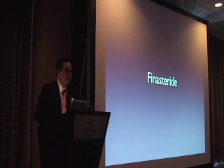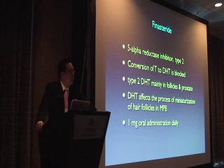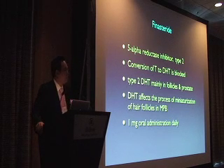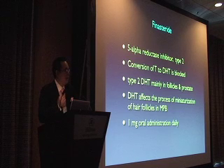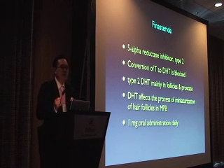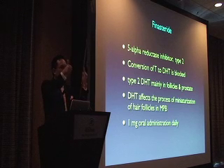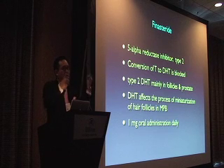Let's talk about finasteride — this is the workhorse. At the 5mg dose it's known as Proscar, and at the 1mg dose for hair loss it's known as Propecia. It is a 5-alpha reductase inhibitor type 2 that blocks the conversion of testosterone to DHT. DHT is what creates problems with male hair loss. Male pattern baldness is about a transition from full thick terminal hairs to baby wispy vellus hairs to zero hairs.